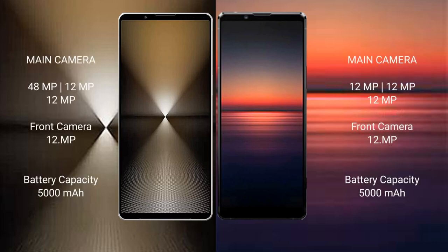Sony Xperia 1 Mark 6 features a triple rear camera setup: 48 MP plus 12 MP plus 12 MP, and a 12 MP front camera. Sony Xperia 1 Mark 6 has a 5000 mAh battery with 30W fast charging support. Sony Xperia 1 Mark 4 also has a 5000 mAh battery with 30W fast charging support.